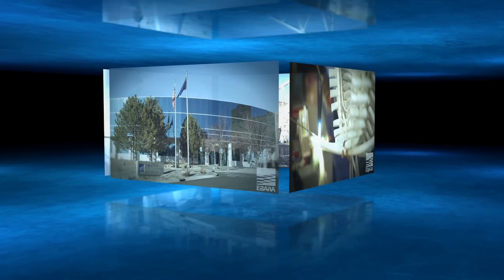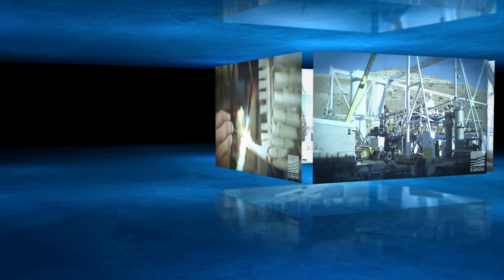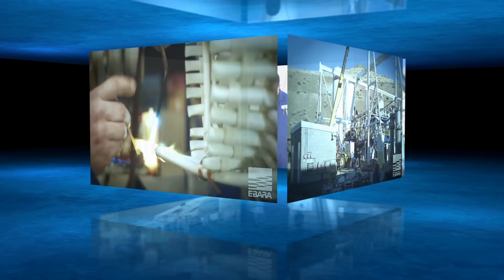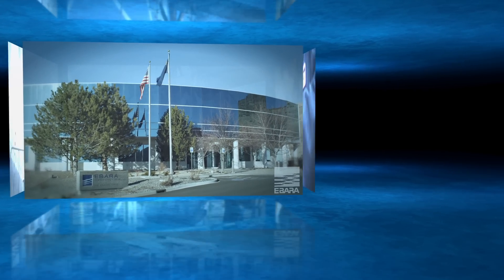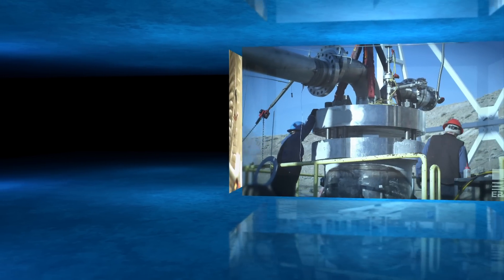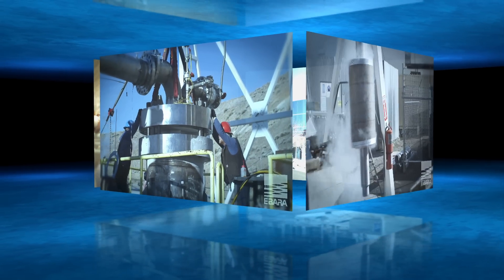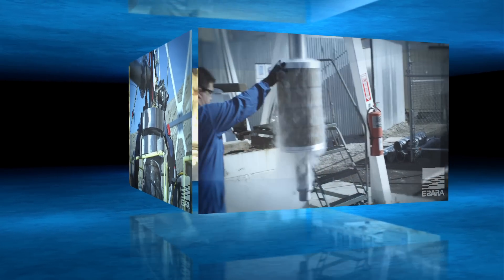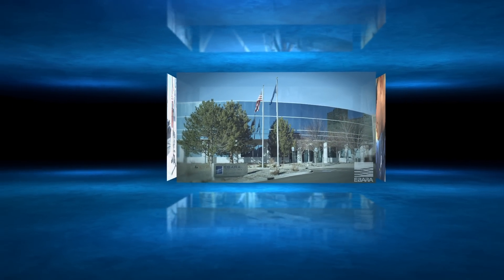Ibarra Cryodynamics is proud to be the leading producer of submersible pumps and expanders for the ever-growing LNG and liquefied gas industries. Recently exceeding 5,500 units installed aboard LNG carriers and land-based installations, Ibarra is represented at the majority of liquefaction, regasification, and marine transport applications. With over 35 years of experience, quality and innovation built into every machine, Ibarra is pleased to introduce our line of submerged liquefied gas pumps and expanders.